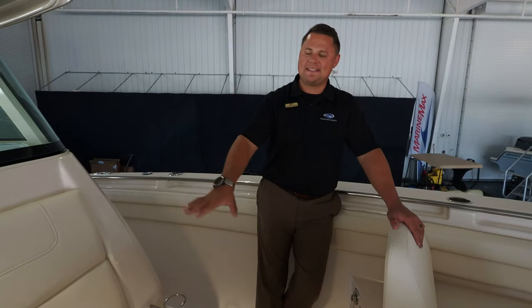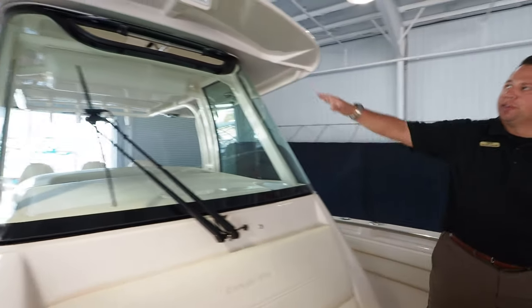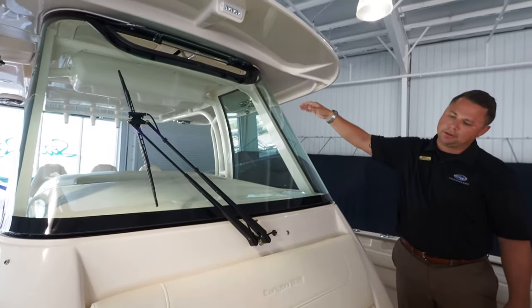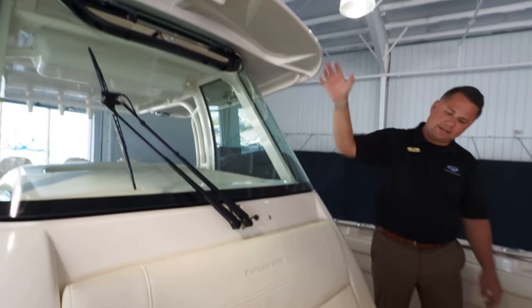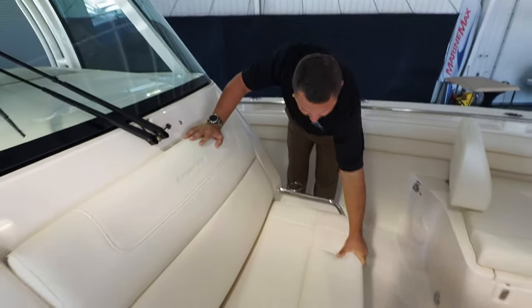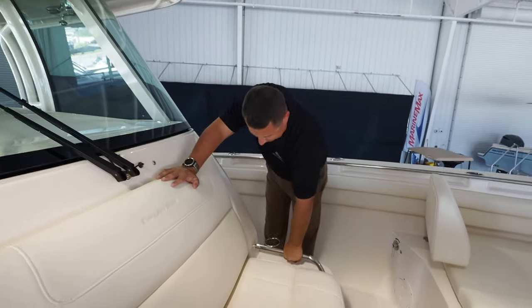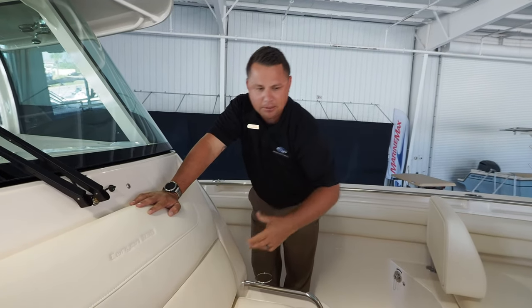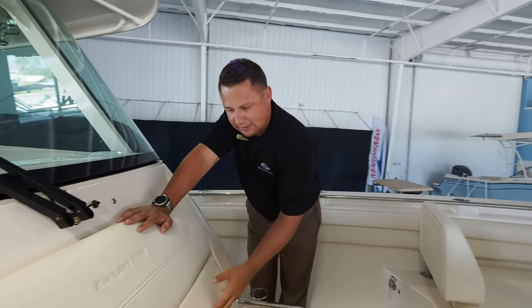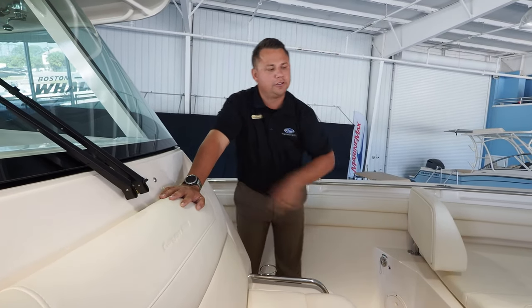As we pan forward to the console, a couple things stick out. Beautiful embroidered logo, wipers on that full glass windshield with a powered vent to let a little more airflow in. Coming forward to that forward light, we've got a seat with a raised, built-up thick bolster to keep you comfortable. You've got grab handles and stainless steel cup holders — mama, the kids, or the people riding along could sit up here comfortably while the wrecking crew fishes out back.